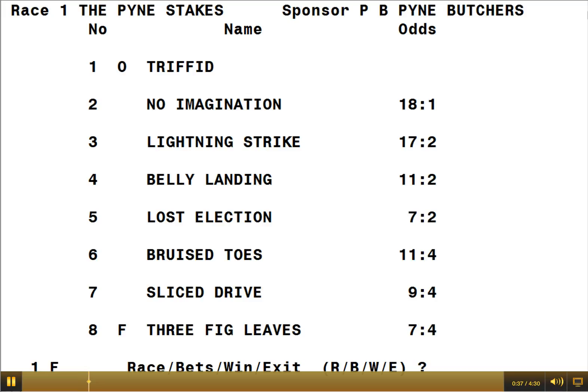At the moment, Triffid doesn't have any bets against it, or too few, to actually win anything. But No Imagination is showing that you're getting odds of 18 to 1, the next one 17 to 2, etc. The odds shown are the sort you'd see in a betting shop, rather than ones worked out by a computer program like 2.75 to 1 or something like that.